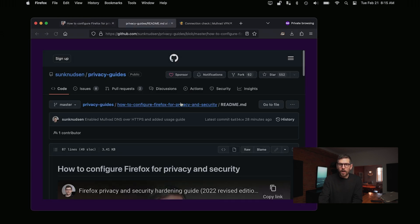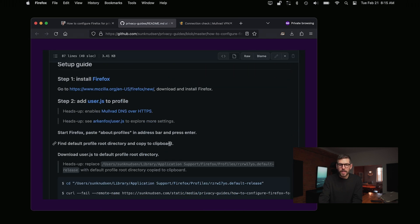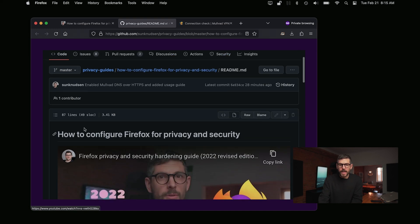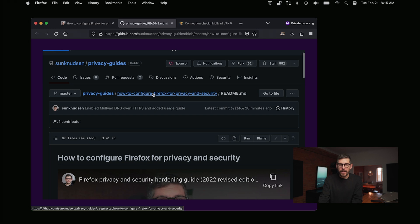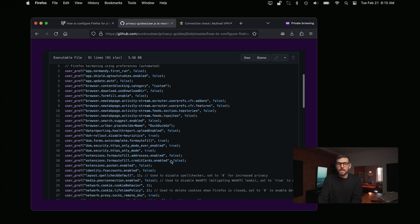Let's have a look on GitHub. I should have rehearsed this a little ahead. So it just brings you to the guide. If we have a look at the user.js file — I want to take a brief moment to explain what this is without going into too much detail, because as you can see, it's kind of overwhelming. But those are all preferences that are configured using that user.js file.